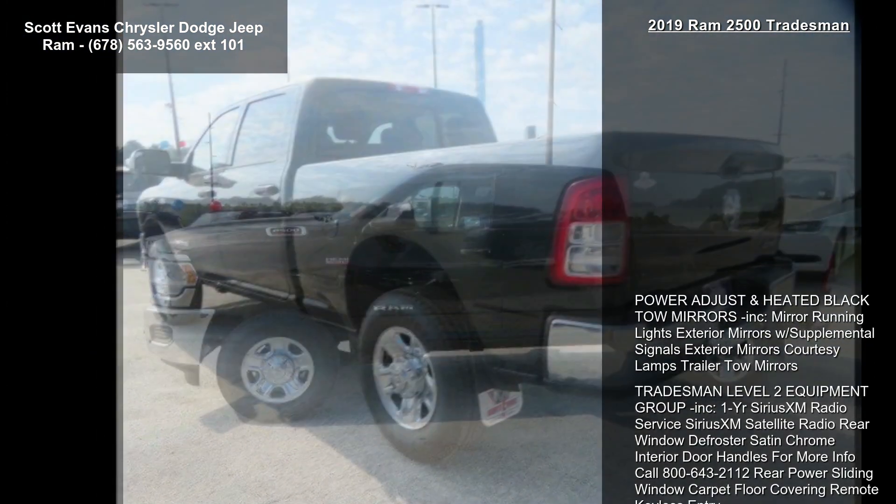Tires are LT 275/70R18 EBS WS. Wheels are 18-inch x 8.0-inch steel, chrome clad, with black cloth 40/20/40 seating.